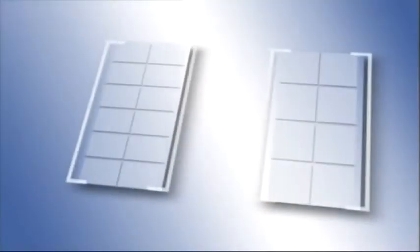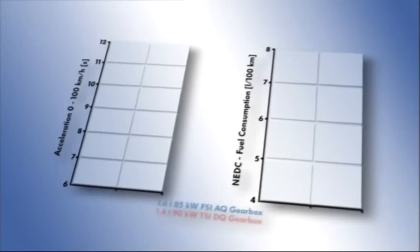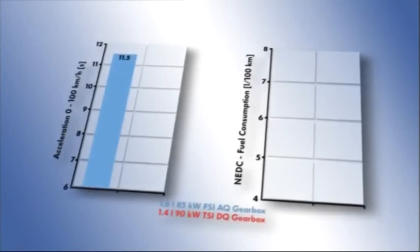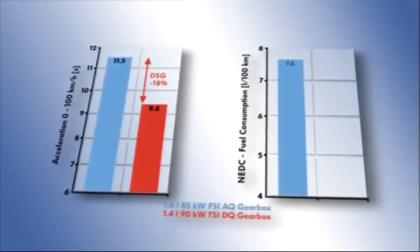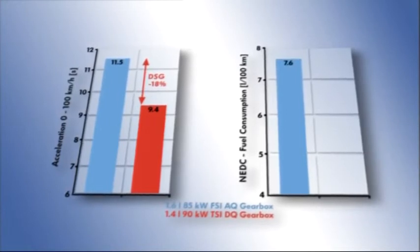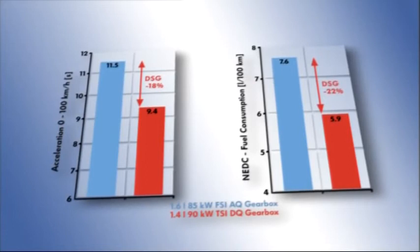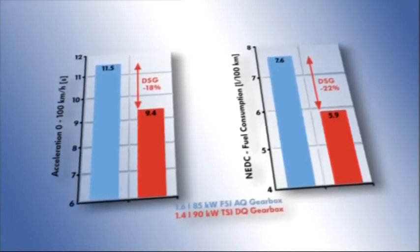Compared with the combination of a classic automatic gearbox with torque converter and 85kW FSI engine, the 7-speed DSG achieves better acceleration with the new 90kW TSI engine, meaning a higher level of dynamic driving performance. And it achieves this with clearly lower consumption and, respectively, lower CO2 emissions — in all, a reduction of up to 22%.